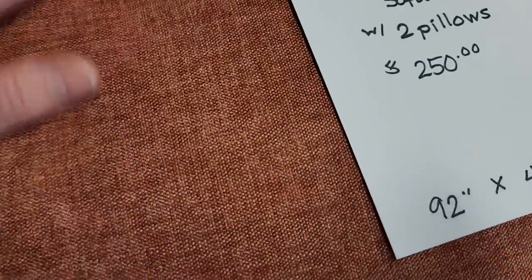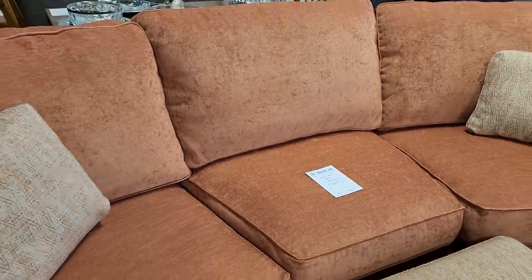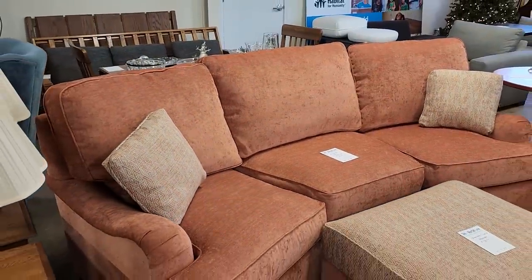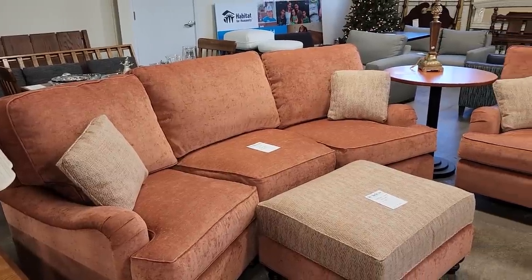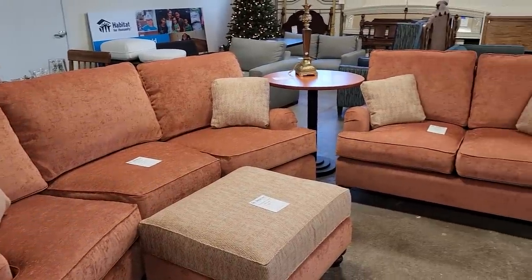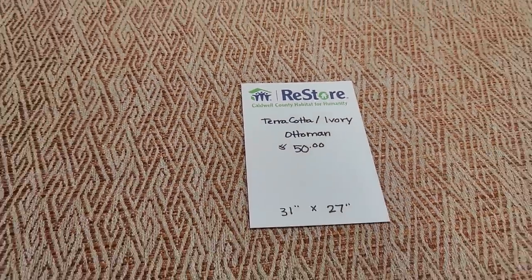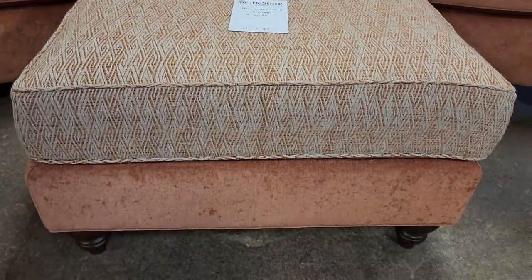This is probably hands down my favorite item in the store today. So for $250 you get this terracotta sofa — they told me someone had had it recovered and never really used it much after that. This is the most beautiful color. It has the terracotta ottoman for $50, and I love that print — it actually matches the pillows on the sofa. It's beautiful and so soft.